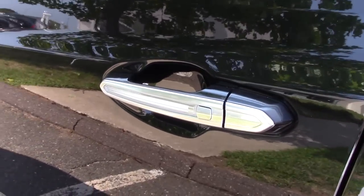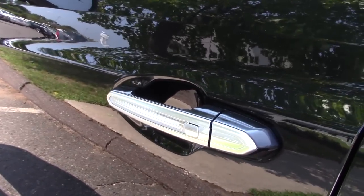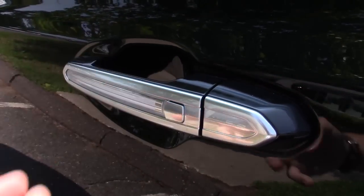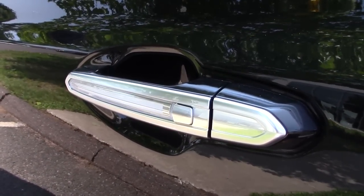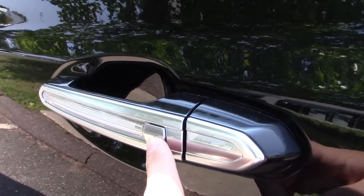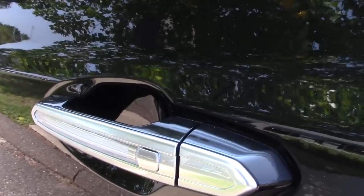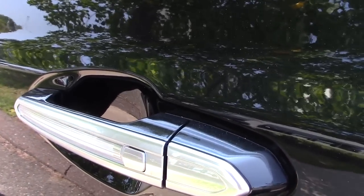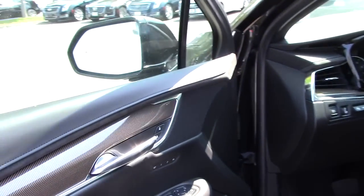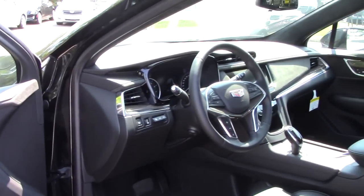Let's check out the interior, but not before checking out the smart key access system. The car is locked, but if I want to unlock it, all I need to do is keep the key fob in my pocket and locate this button right here. Pushing that will unlock the driver's door; pushing it again will unlock the rest of the doors. So you really don't even need to use your key fob for this car.